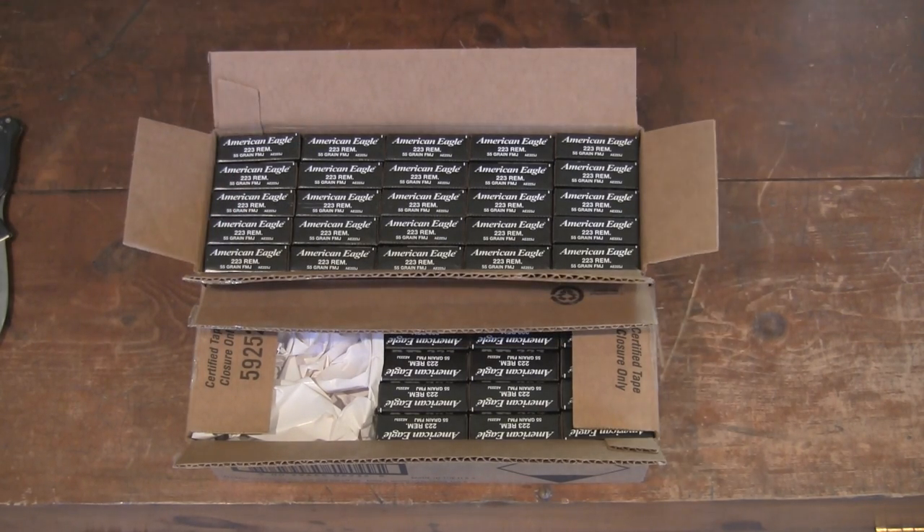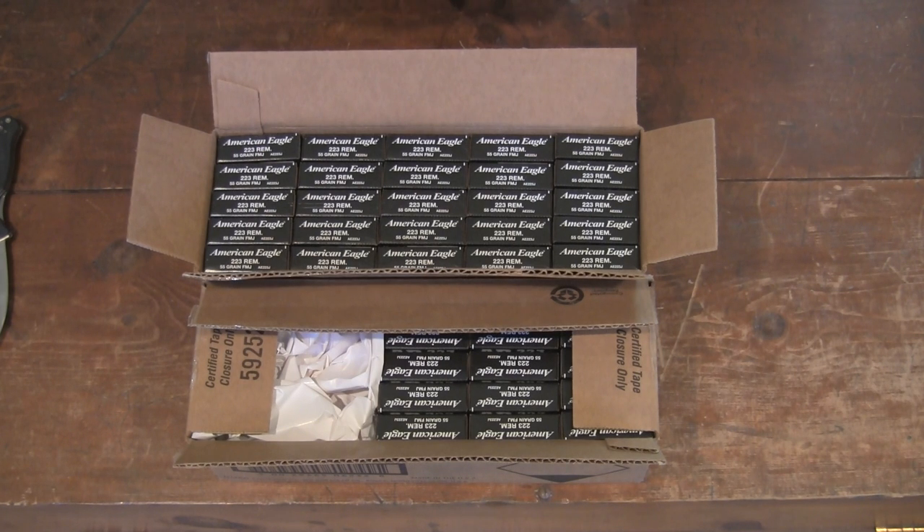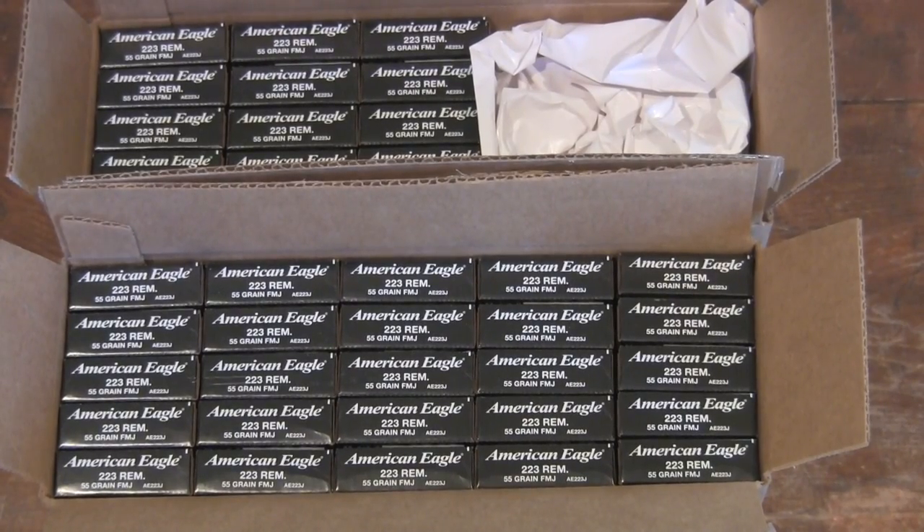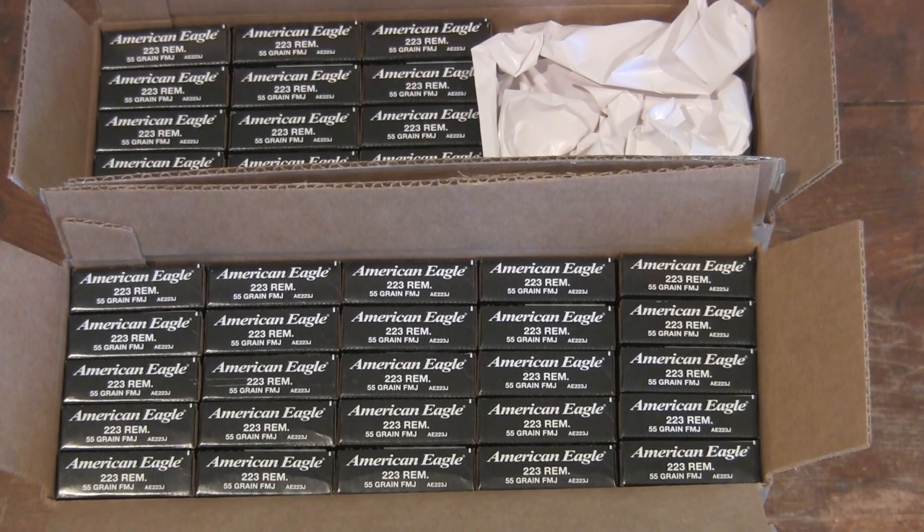I got 900 rounds here in front of me, just got delivered through Cabela's. Pretty sweet deal. Another thing I want to give you a heads up on — Cabela's no longer ships to Connecticut and Illinois. Just wanted to give you guys a heads up in case you live in those states. You can ask them why by calling their 1-800 number.